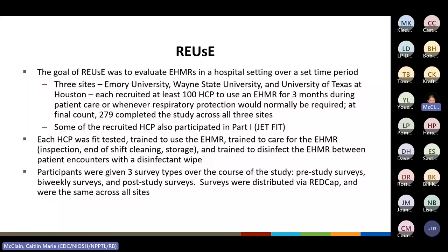All participants were qualitatively fit tested, trained to use the EHMR, and trained to care for the EHMR — including inspection, end-of-shift cleaning, and storage. They were also trained to disinfect the EHMR using disinfectant wipes either between patient encounters or when the healthcare personnel doffed the respirator if it was worn consecutively between patients.